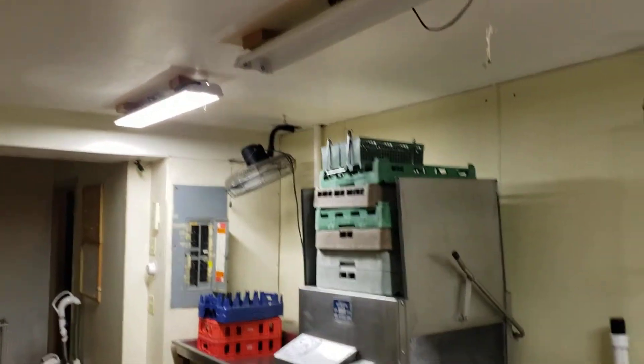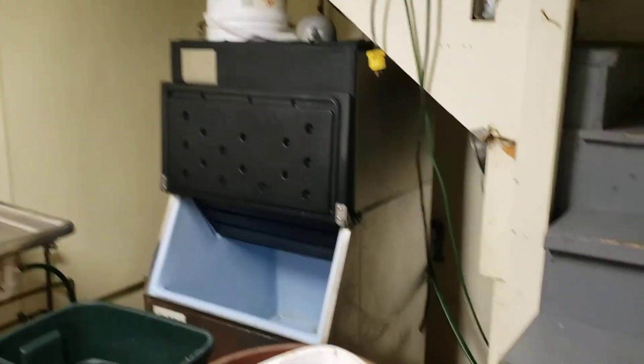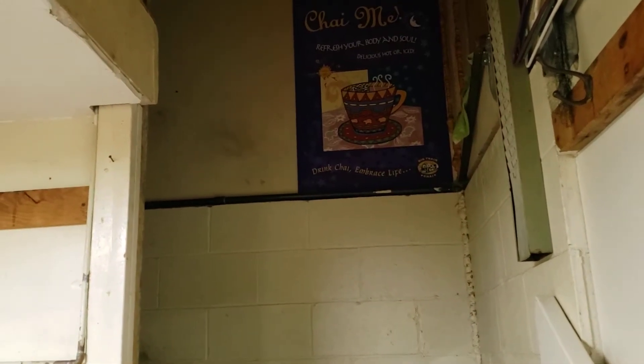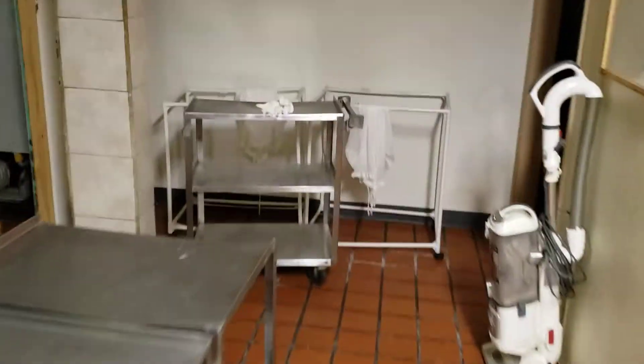Then we're in the dishwashing area — this place is really clean. There's a dishwasher and an ice machine. Up above there's a ton more dishes and storage on the second floor.